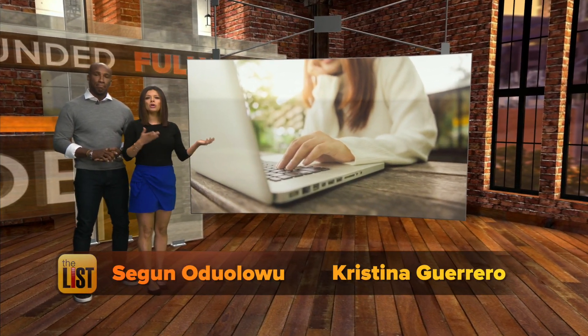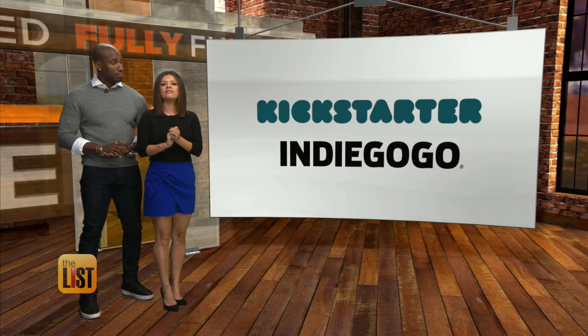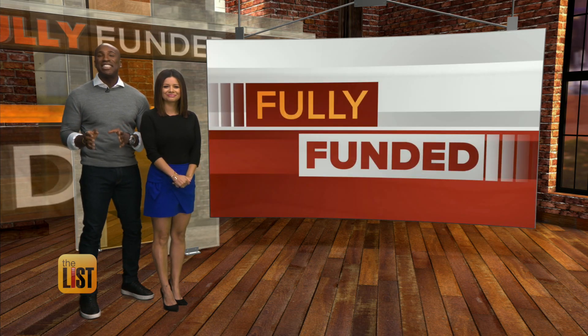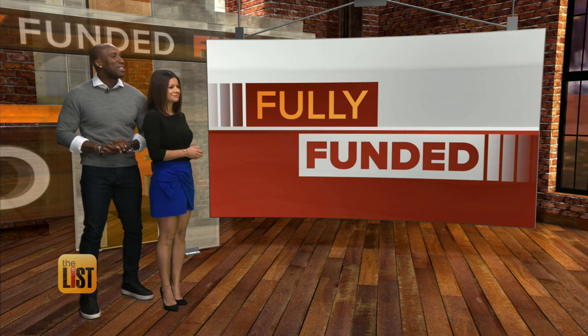We check websites for sports, news, and weather, but when we want to see the latest trends and innovations, websites like Kickstarter or Indiegogo are a great place to find them. Teresa Strasser has the latest and greatest crowdfunded products that are fully funded. Teresa. Thanks, guys.